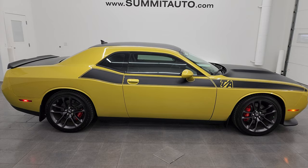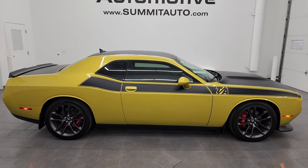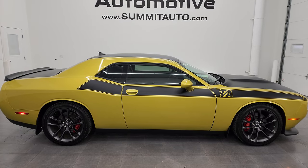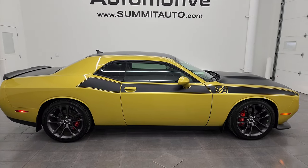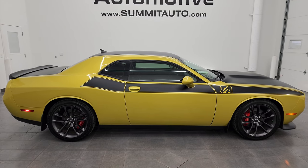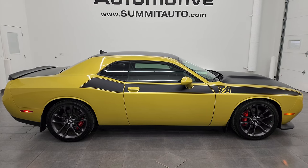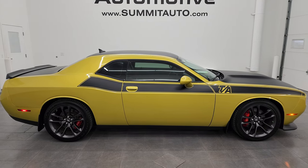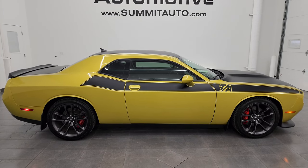I would ship this one anywhere — whoever is going to get this car is going to love it. To see more pictures of this car or one of our other 550 new and used cars, trucks, SUVs, minivans, Wranglers, sports cars, Challengers, Chargers, Camaros, Mustangs, SRT8s — we've got everything. Just go check us out at Summitauto.com for full pictures and descriptions of every single vehicle.